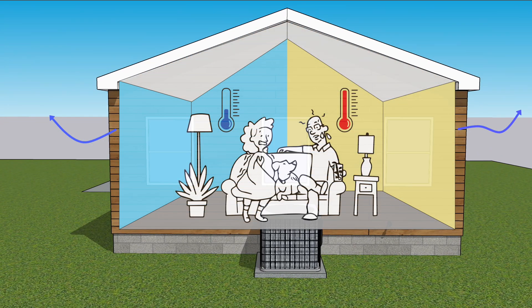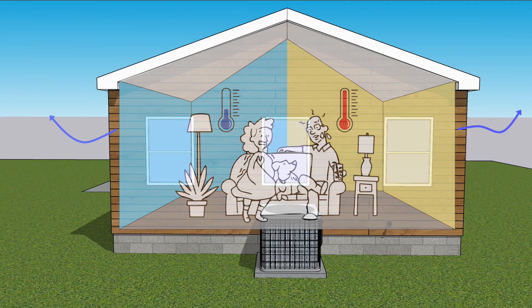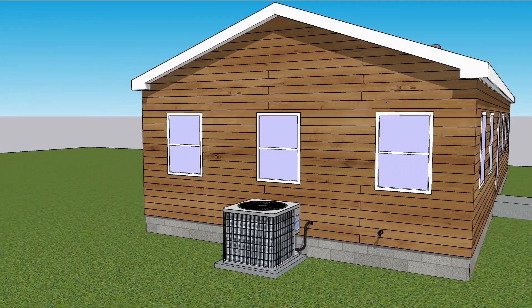Air leaks especially between all of the sheathing boards, but also in places where pipes, wires, and ducts go through the exterior wall.